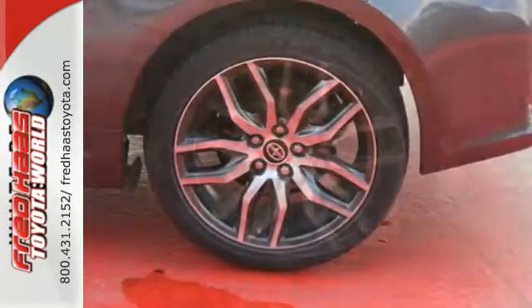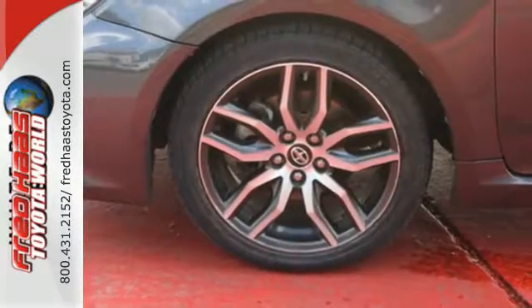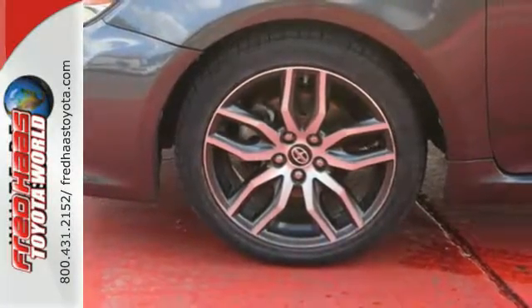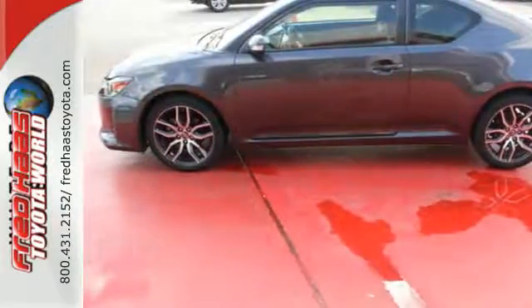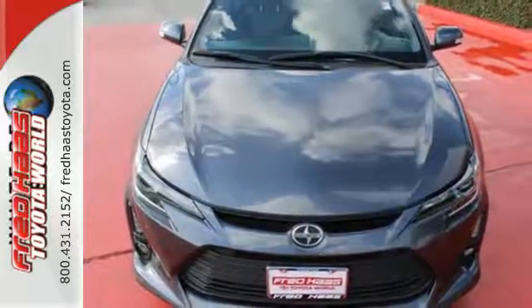With its star safety system and SmartStop technology, safety won't be a concern. When you combine versatility with aggressive styling, you get the complete package. Come experience this TC today.